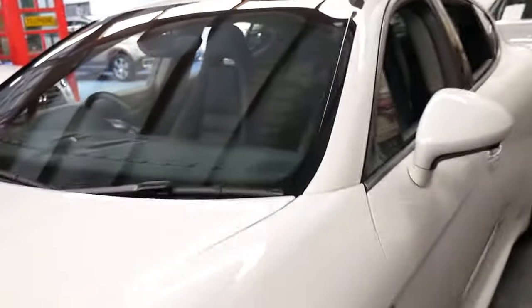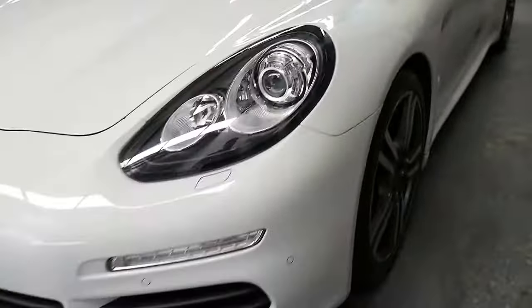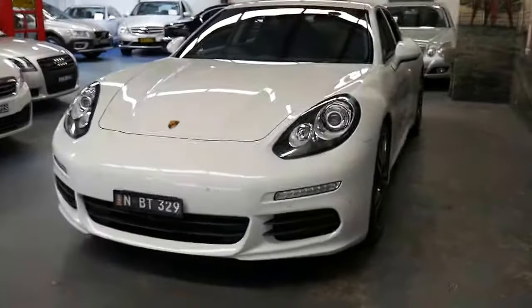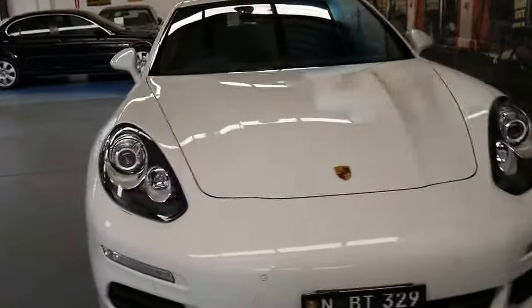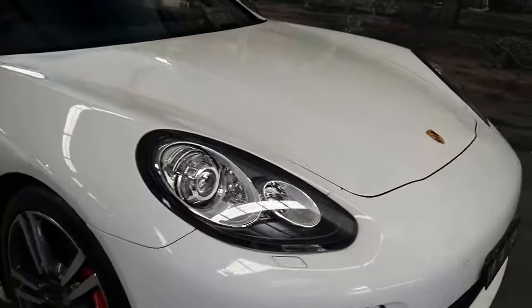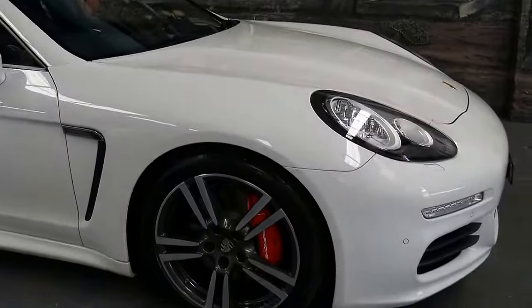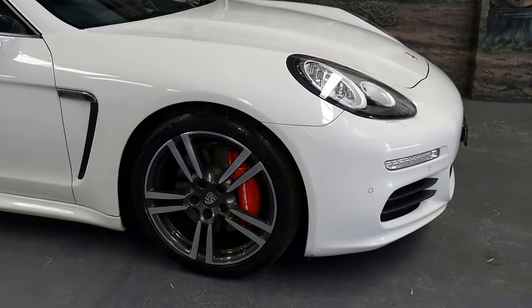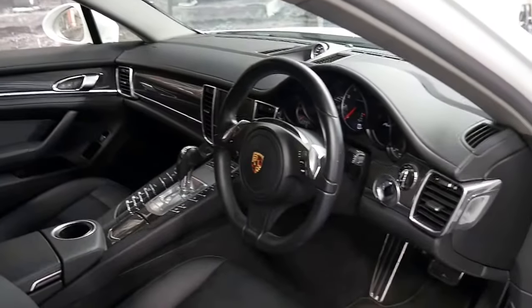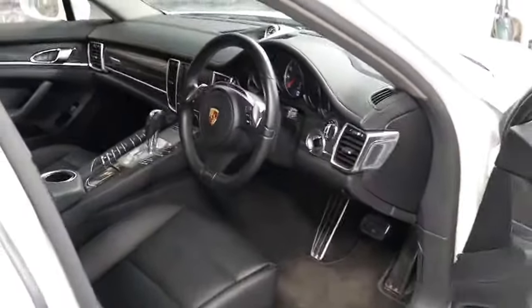I think the 3.6 litre V6 is a great engine. It's quite traditional, I guess, to Porsche, as opposed to having a V8 or a turbo diesel. It is just a normal V6, so it's not like the boxer engine or the flat six like you get in the 911s. But at least it's a petrol, it's six-cylinder, and it's a Porsche.